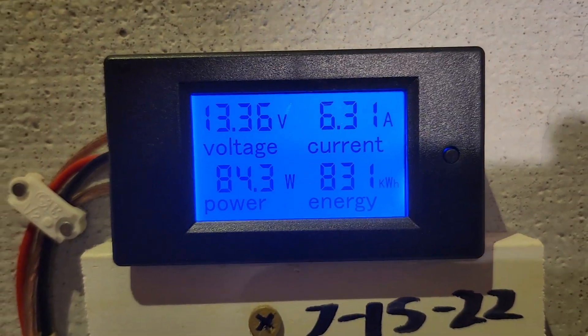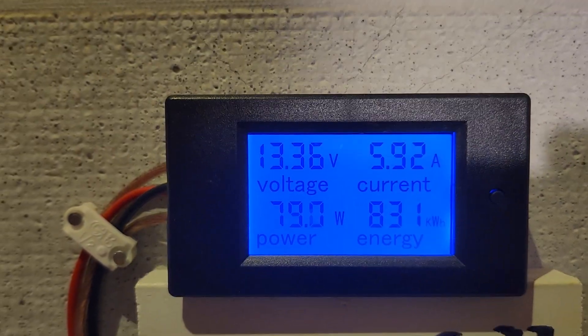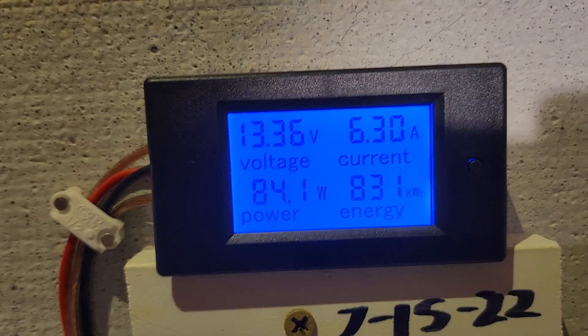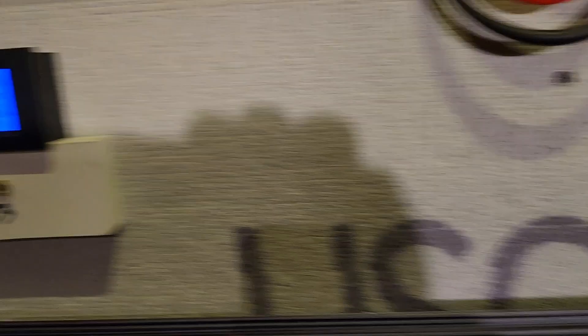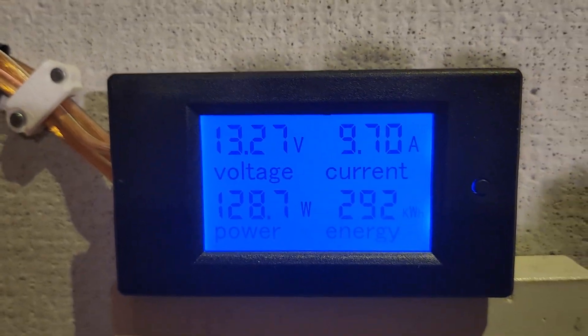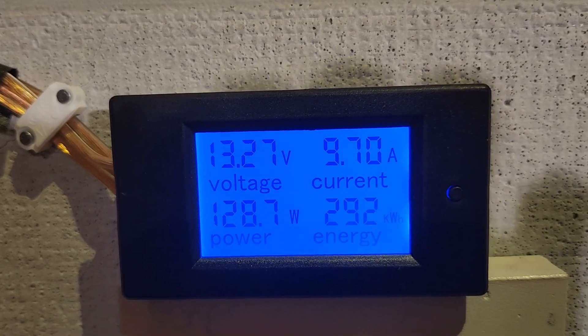This is where we stand on the 30 amp system — it's currently pulling 6.1 amps. That's the constant load with a 50-inch TV running. It's at 831 kilowatt-hours. We've made quite a few in the past couple weeks — we'll get into that in a second. Here's the small system: it's got the refrigerator on upstairs, and right now it looks like it's running, pulling 9.7 amps, with 292 on this one.